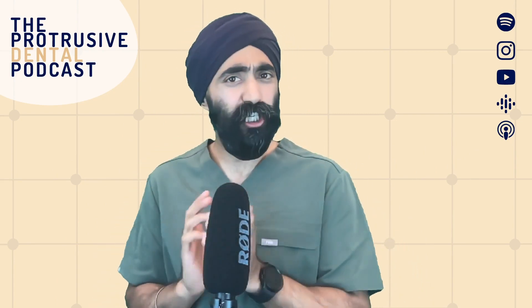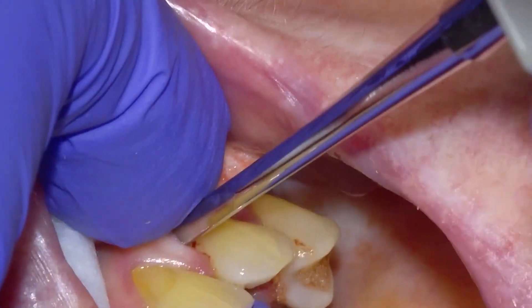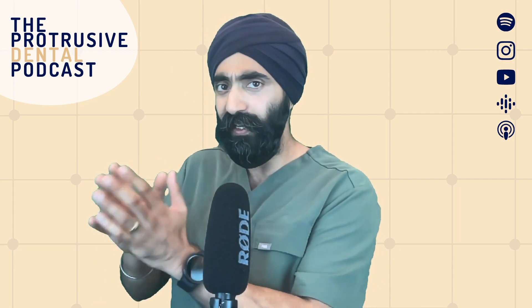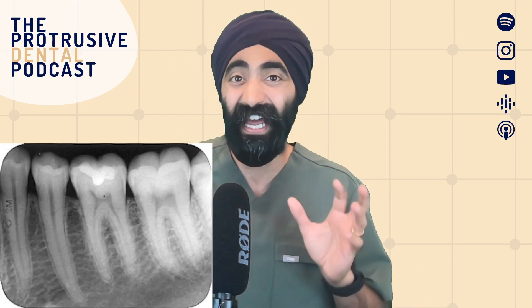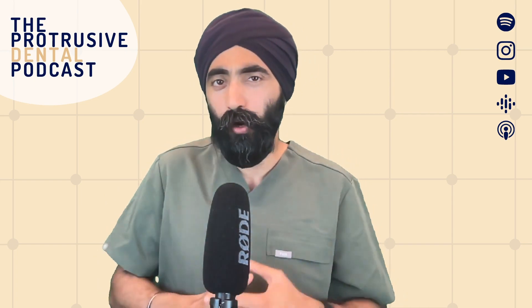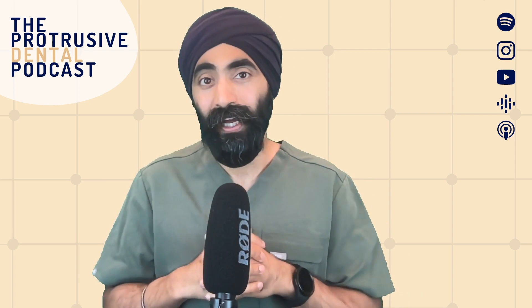Number one of the five things I do differently now compared to dental school is extractions. At dental school where I trained in Sheffield, we were mostly taught forceps because they were worried about us using luxators and causing injury. Towards the end of dental school some mentors showed us how to use luxators, which is great, so luxators became part of my arsenal. But what made me significantly improve my extractions — and has made me pretty much fearless — is sectioning and elevating.